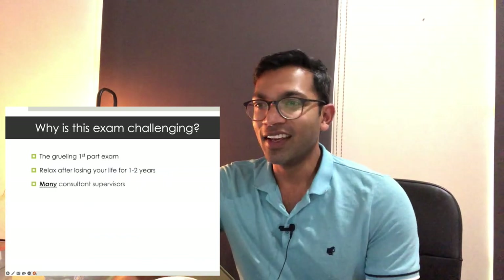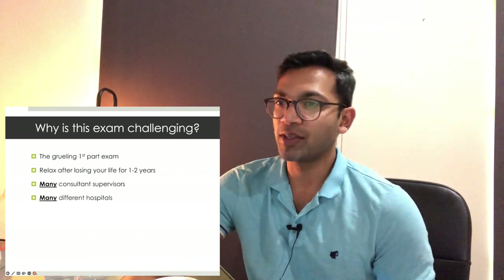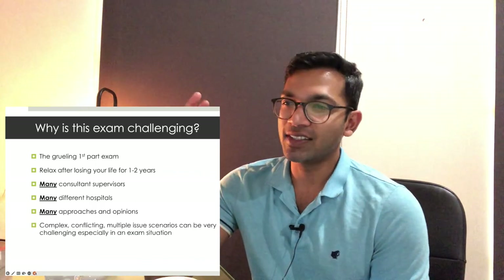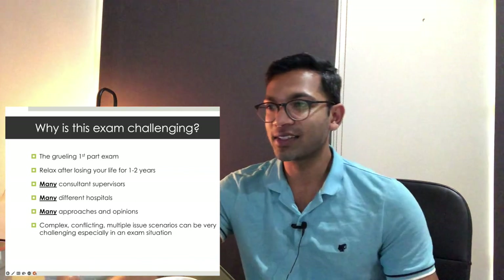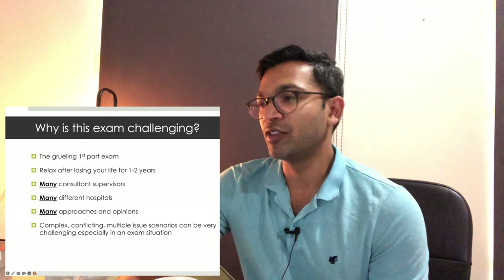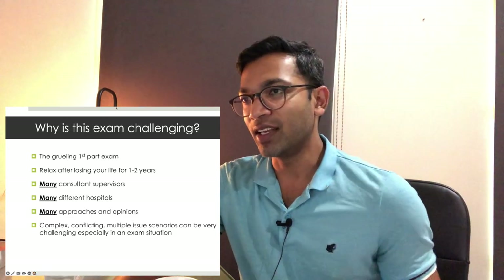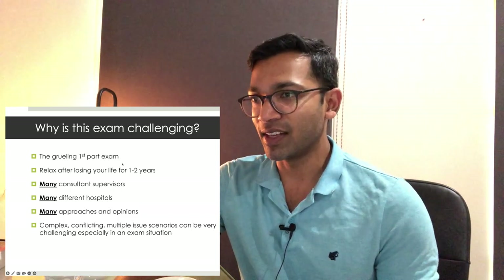Why is the exam challenging? We've all done the primary exam, then relaxed for a year or two, worked with many different consultants across different hospitals with many different approaches and opinions. As soon as you get an exam-standard scenario — complex, lots of issues — it's challenging, especially with so many different opinions in your background. Part of this exam is learning how to make a really robust decision amongst all of that.